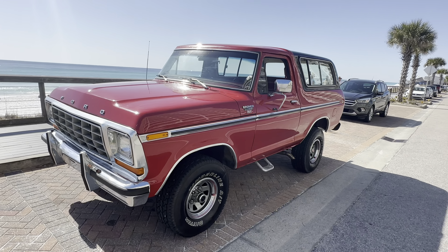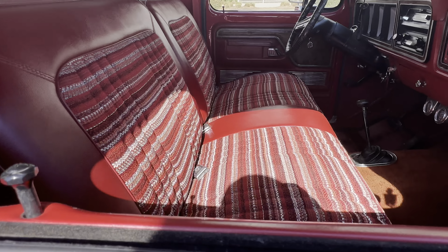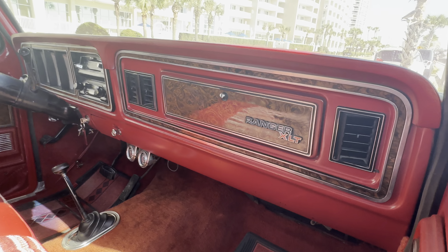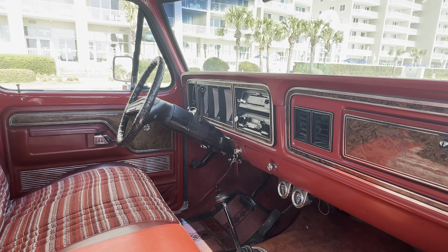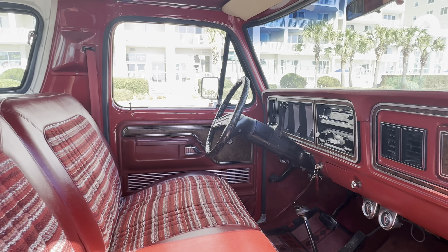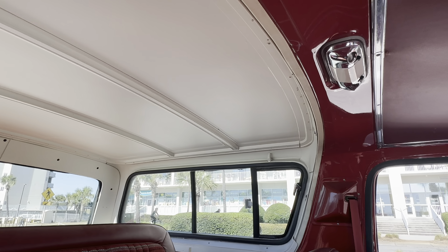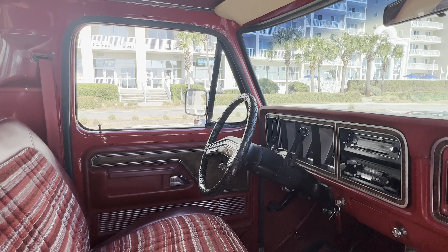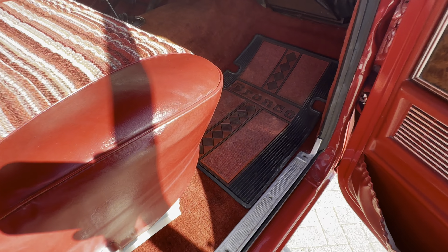This truck is absolutely sweet — nice chrome, beautiful aluminum trim all the way around. Quarters are all in excellent condition. Tires have got tons of tread left on them, just an absolutely beautiful truck. Power steering, power brakes — got the 351 motor in it. This is the Ranger XLT with disc brakes up front.